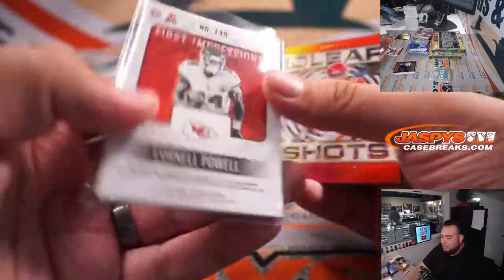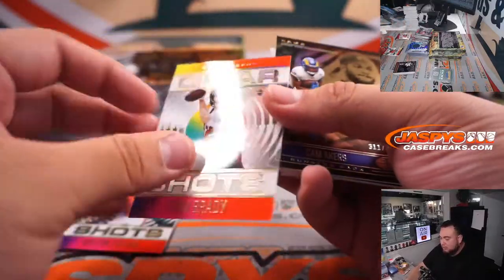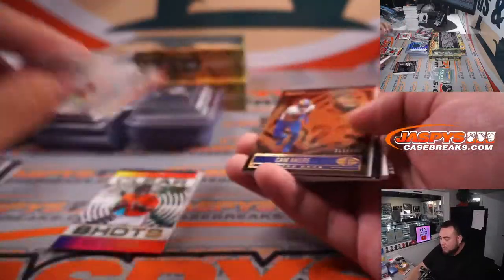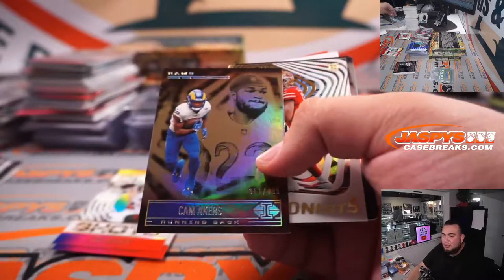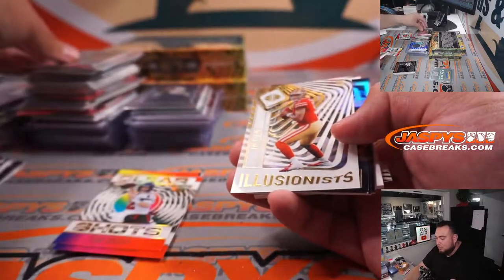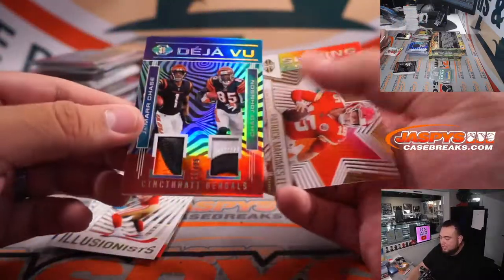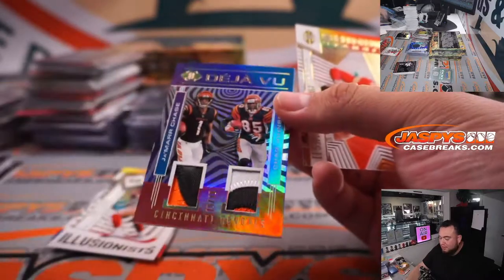Peebles, I see you got the Padres — 1 and 2? I want to say I thought that's what I see. Brady. Cam Akers. Jamarr Chase — ooh, nice patches there, out of 25 with Chad Johnson.